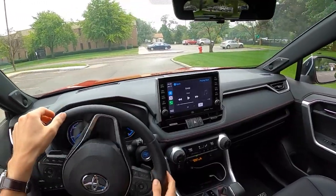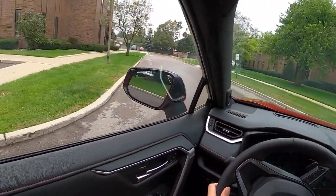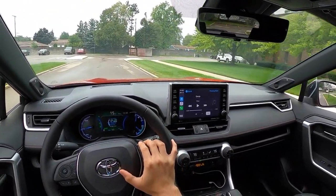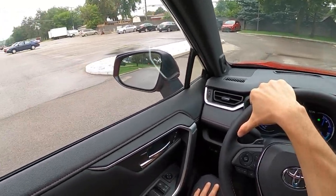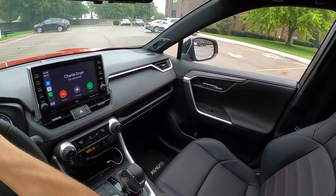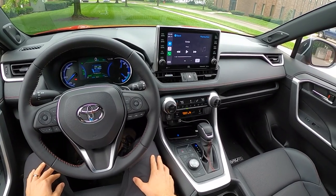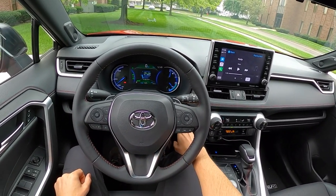Thanks for watching. Let me know if you have any questions in the comments. I'm sure we'll be able to get our hands on another one of these someday soon and test a few more situations with the RAV4 Prime — maybe a drive in the winter to see how the traction control responds, stuff like that. But honestly, this is a pretty awesome vehicle. Thanks for watching, we will see you guys in the next video. Take care.